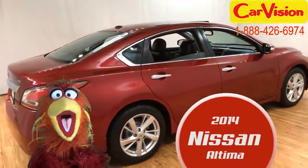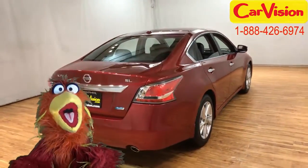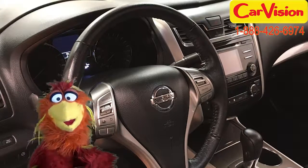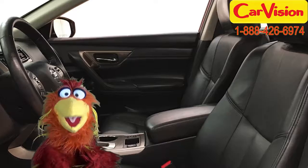Now that is a fine-looking automobile. The red exterior and charcoal interior really get me. I mean, as a Phoenix, I have strong feelings about red and charcoal.